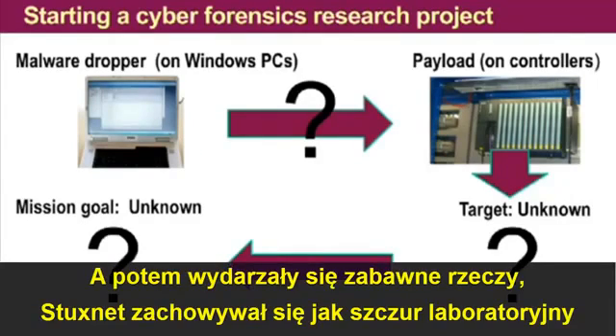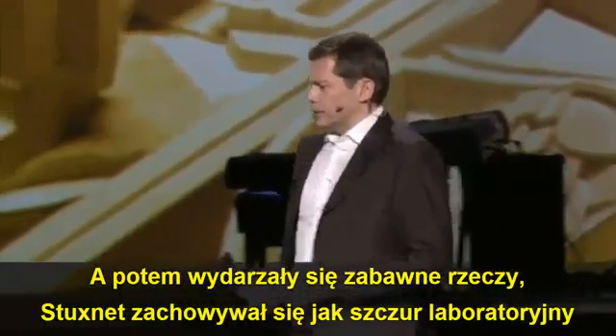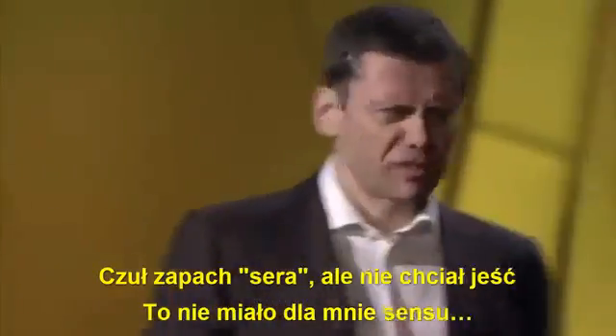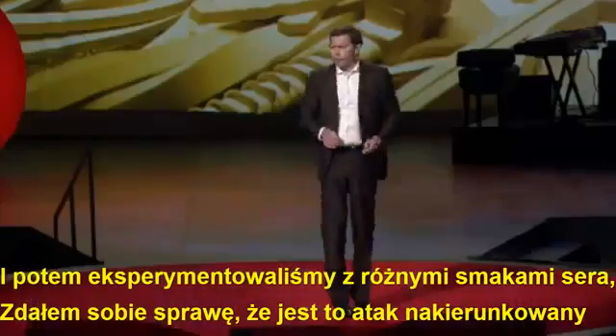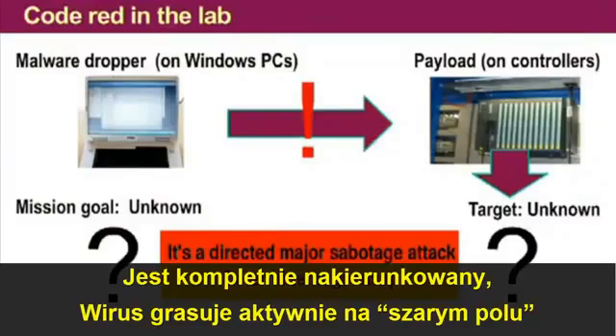And then some very funny things happened. Stuxnet behaved like a lab rat that didn't like our cheese — sniffed, but didn't want to eat. Didn't make sense to me. After we experimented with different flavors of cheese, I realized this is a directed attack. It's completely directed.